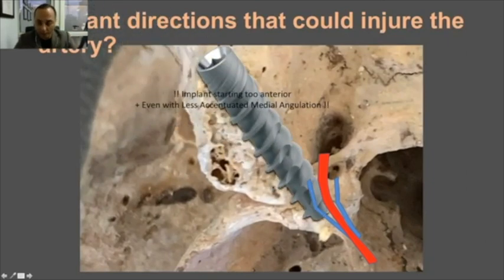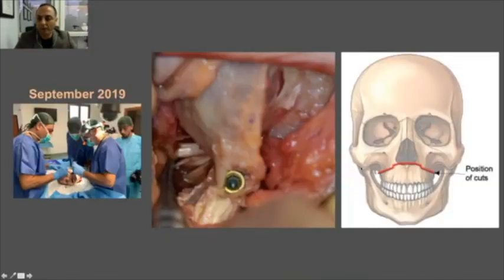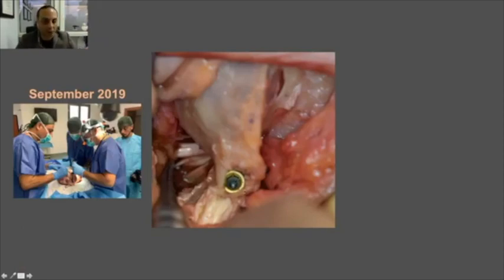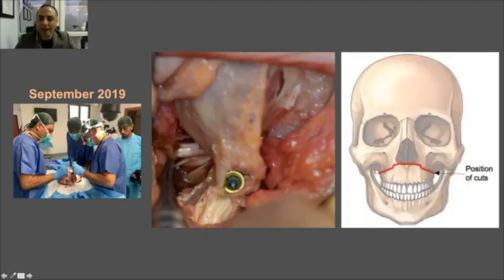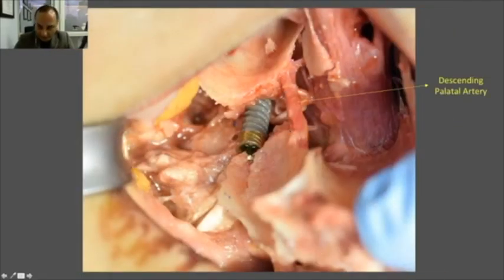We should avoid extreme medial angulation, and also avoid starting too anteriorly — even with a slight medial angulation, starting too anterior can lead us to hit the artery. In the cadaver dissection, we placed an implant through the tuberosity extending into the pterygoid process, and a colleague performed a LeFort I osteotomy with down-fracture of the maxilla to examine the implant's relation to the descending palatine artery. We can see the implant is only a couple of millimeters away from the artery.